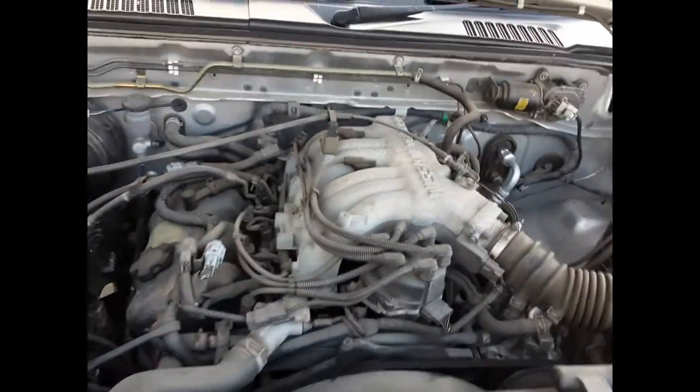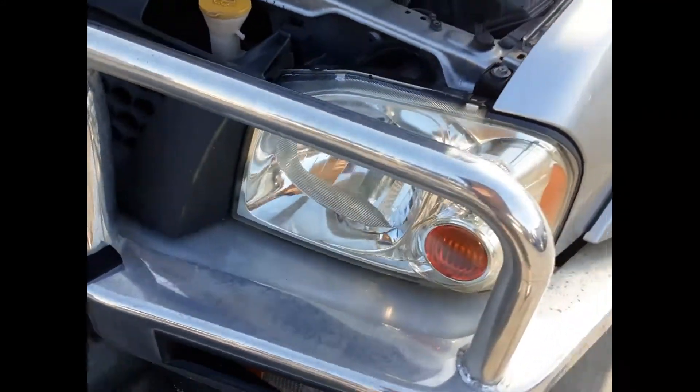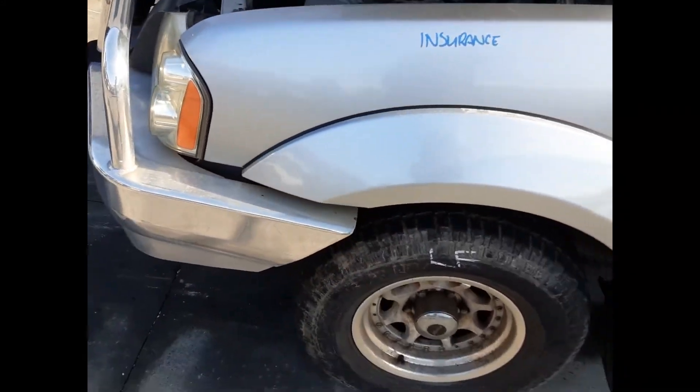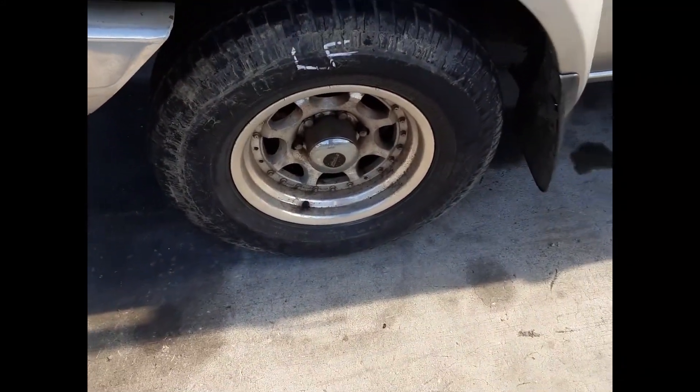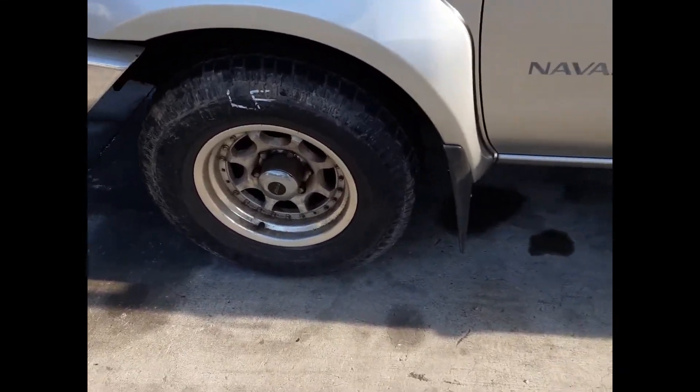VG30 3.0-litre V6 petrol engine. Cleared the left-hand headlight, left guard — flared type, appears to have no damage. Has a set of Speedy alloy mags with good tyres, sold as a set.